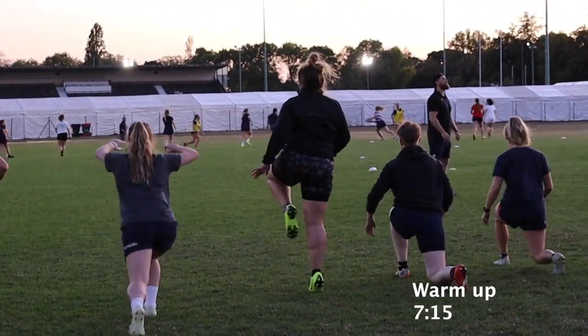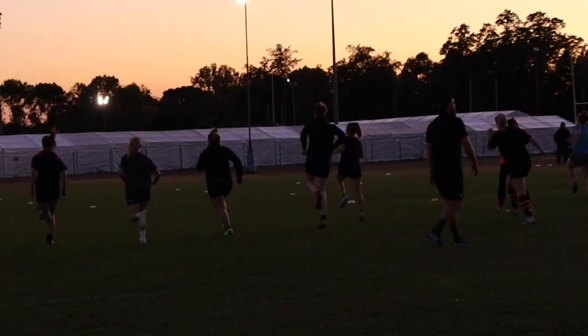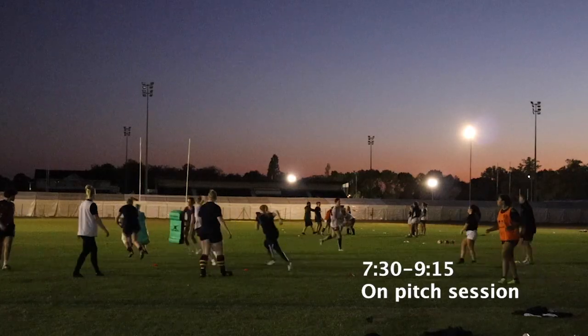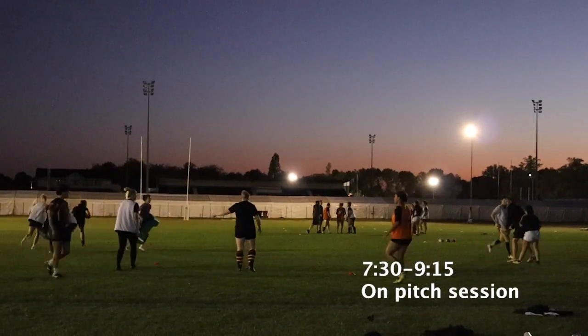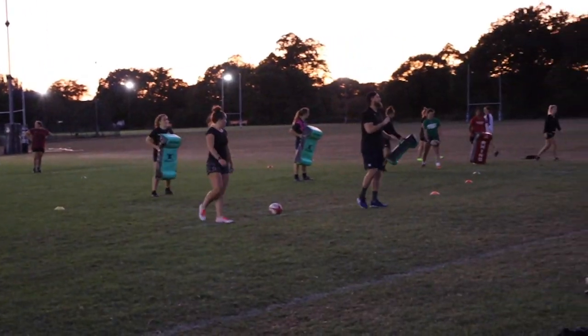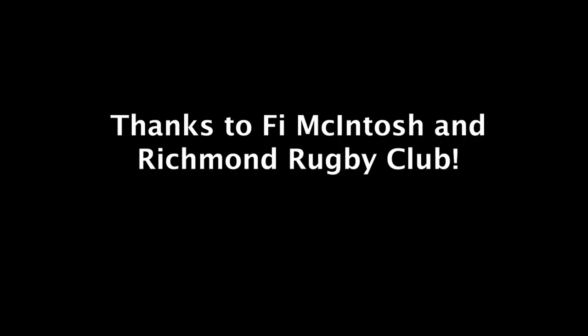Once you've done that — ready, ready, ready! Go! Go! Go! Good, guys, better!